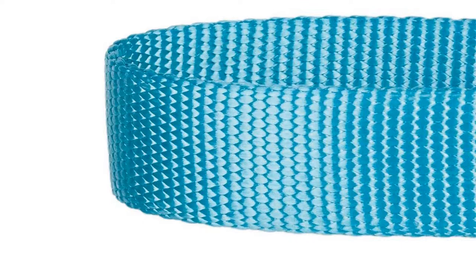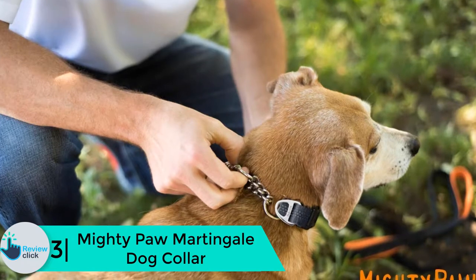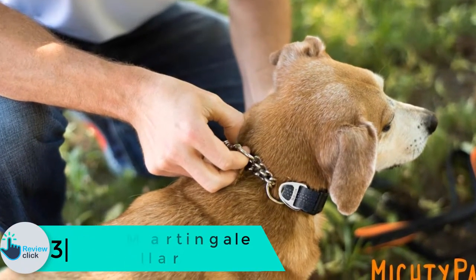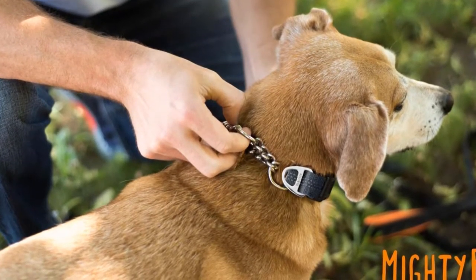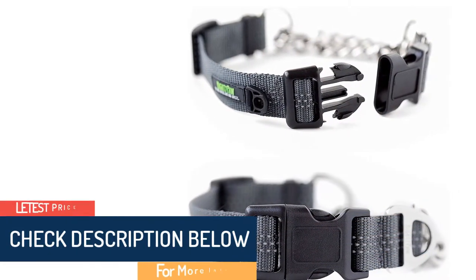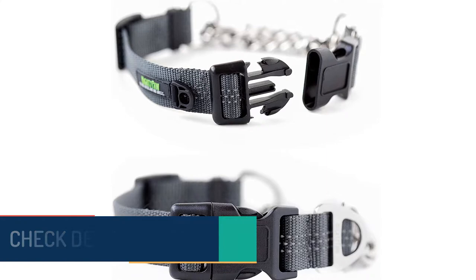At number 3 we have the Mighty Paw Martingale Dog Collar. Based in the heart of Rochester, New York, this brand has built its reputation on the notion that training does not have to be a negative experience for you and your pet. Their love for dogs led them to create the Mighty Paw Martingale Collar, revolutionizing the training process. The collar makes use of controlled force to curb negative behavior in dogs by tightening once under tension.